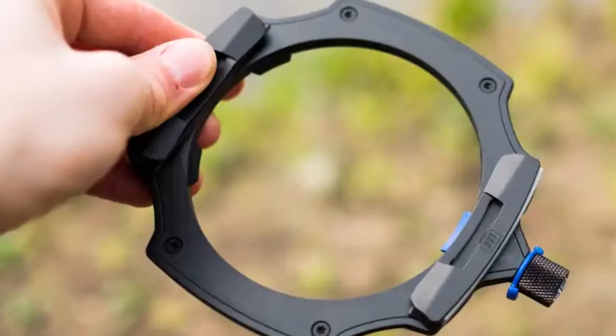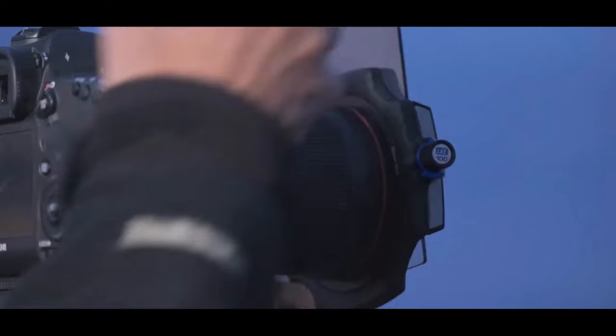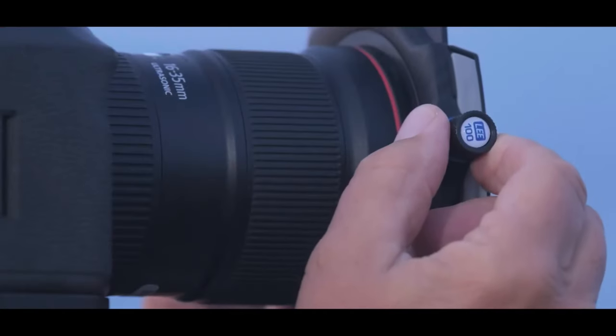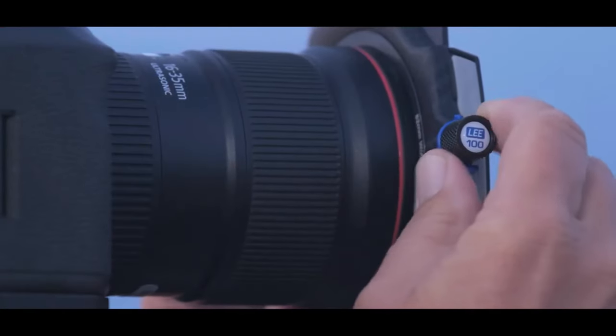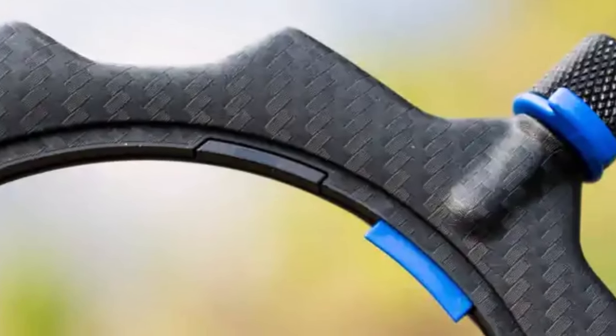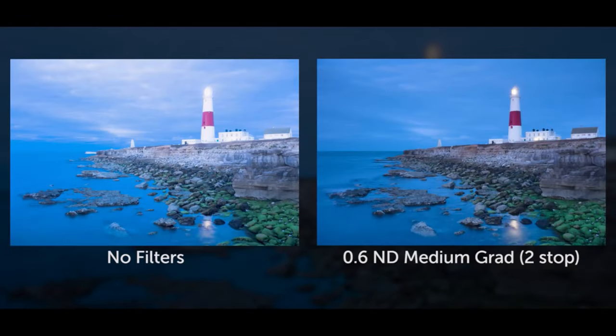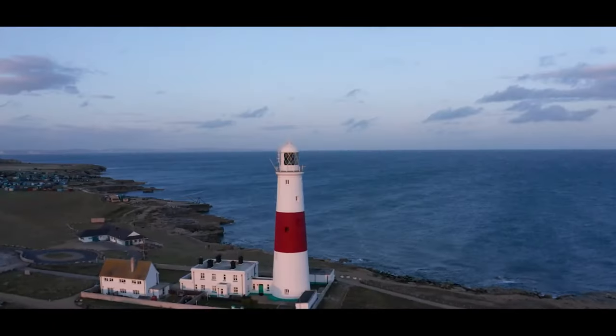So which filter reigns supreme? It depends on your needs. For a fantastic balance of value and performance, the Marumi DHG is hard to beat. But if money's no object and you demand the absolute best, the Hoya HD Nano MK2 takes the crown. No matter your choice, a polarizing filter will transform your outdoor photography.